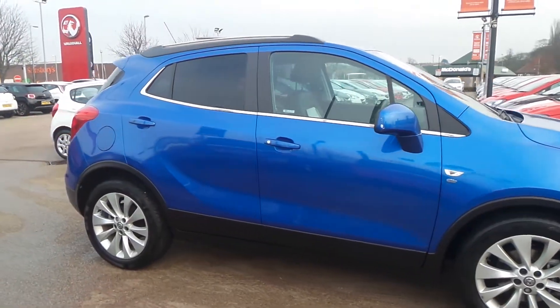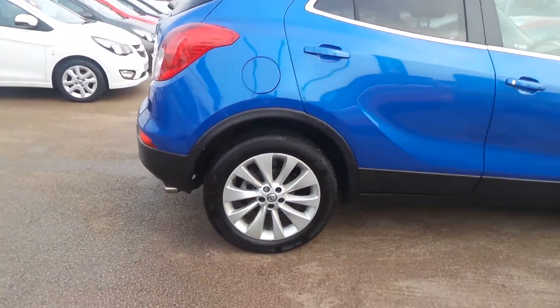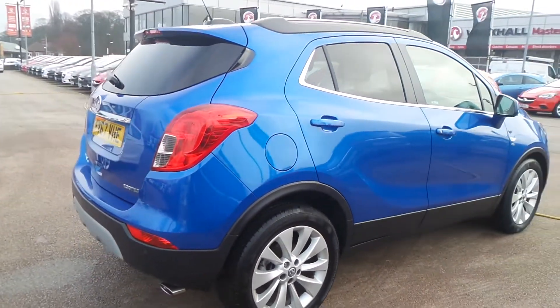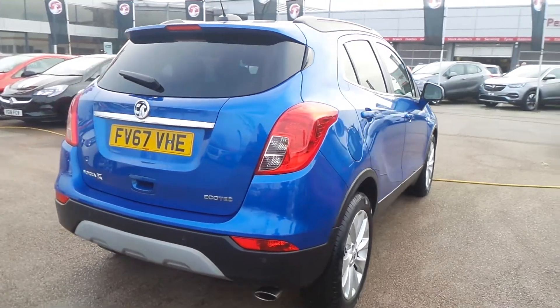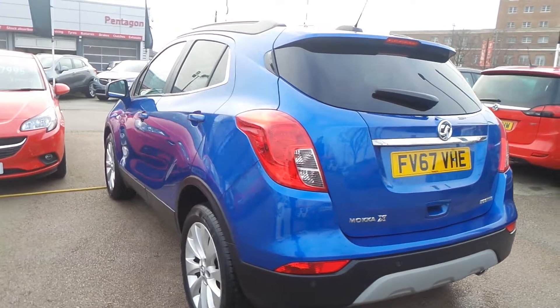It has a 1.4 litre EcoTech engine with automatic start-stop. It features front and rear parking sensors, 18-inch alloys, rear privacy glass, electric folding door mirrors, LED daytime running lights, as well as auto-on headlights and silver rails.